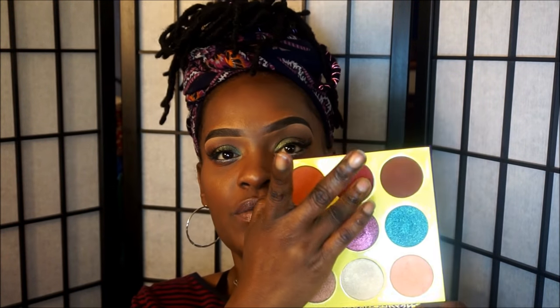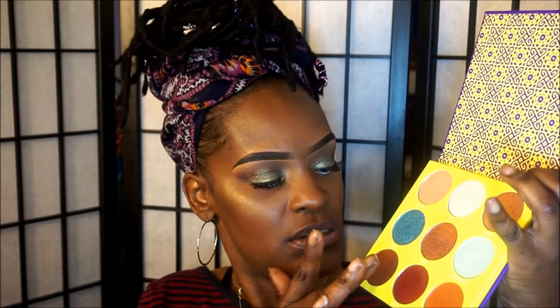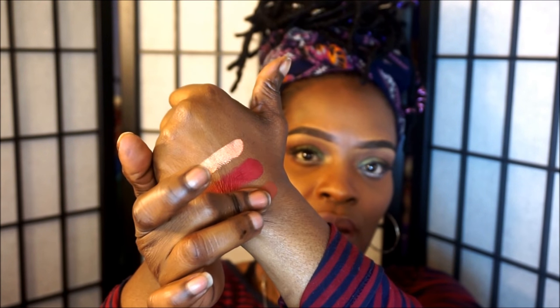I like the fact that they have names on the palettes. I'm going to do a couple of swatches to show you how pigmented they are. This one is called Zora — just look how pigmented that is, amazing. Even this one here, the pigmentation is so gorgeous. Let me just show you how pigmented these shadows are — oh my God, look at that one. This palette is just gorgeous.